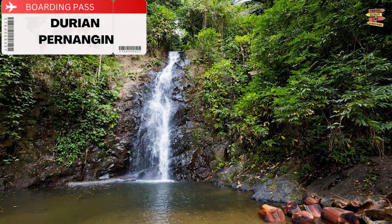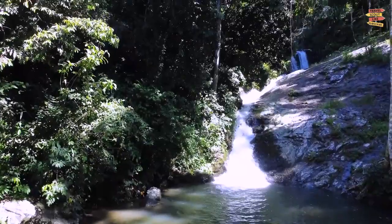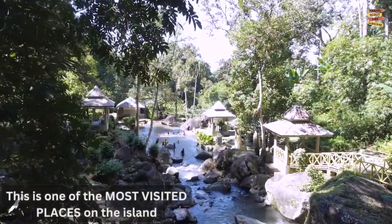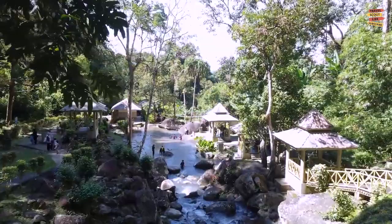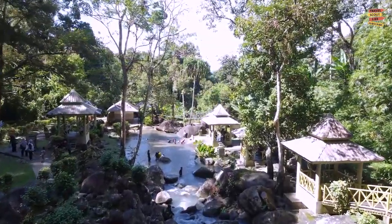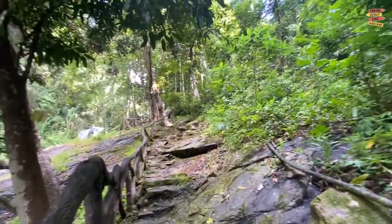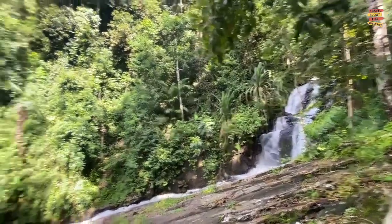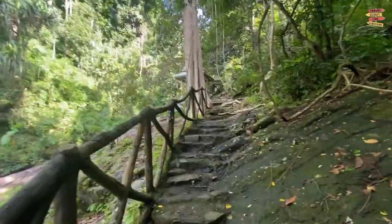Durian Parangan: One of the lovely waterfalls on Langkawi that you shouldn't skip is Durian Parangan. This is one of the most visited places on the island, and on weekends when residents come to picnic, it can be quite crowded. Since this is a multi-layered cataract, you can pause along the way at the various tiers to take in the scenery. At the foot of the falls, there is a rock pool where you can cool off and swim.